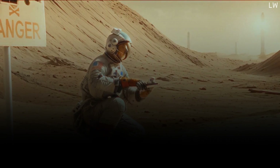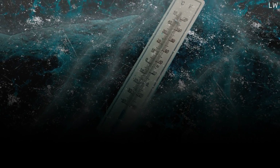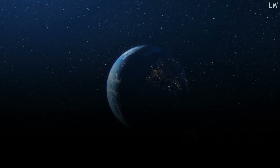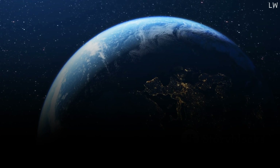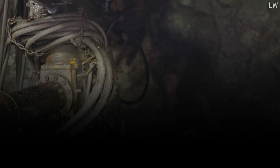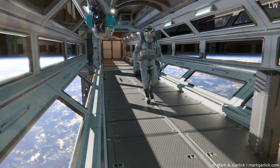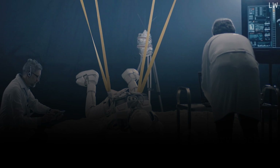Any colonization effort would require robust shielding, both for settlers and for the technology that supports them. Next, we must consider the extreme cold. Europa's surface temperature can plunge to a bone-chilling negative 170 degrees Celsius — colder than the coldest temperature ever recorded on Earth. The extreme cold could wreak havoc on conventional machinery and human life, necessitating the development of new technologies and materials. Settlers on Europa would also find the moon's resources primarily locked beneath its thick icy crust. The distance from Earth would make resupply missions costly and time-consuming. And Europa's gravity is just 13% of Earth's, which could lead to muscle atrophy, bone density loss, and other health issues.